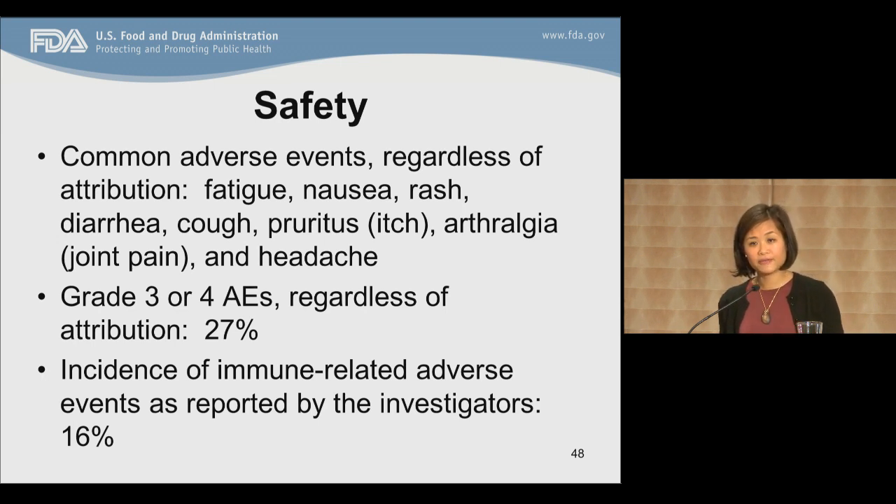In addition to efficacy, we also looked at the safety profile. The most common adverse events observed in patients receiving pembrolizumab were fatigue, nausea, rash, diarrhea, cough, pruritus, arthralgias, and headaches. Grade 3 or 4 AEs, regardless of attribution, were 27%. The incidence of immune-related adverse events as reported by investigators was 16%. At the time of the breakthrough request, there were seven cases of immune-related grade 3 or 4 adverse events, which included interstitial nephritis, pleuritic pain, pancytopenia, pneumonia or pneumonitis, abdominal pain and vomiting, hyperthyroidism, and hypothyroidism.